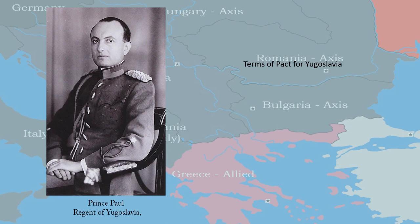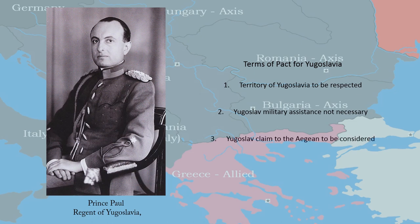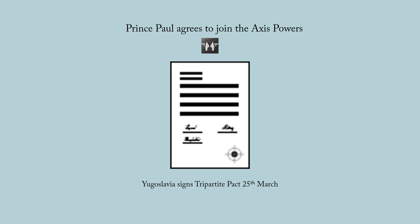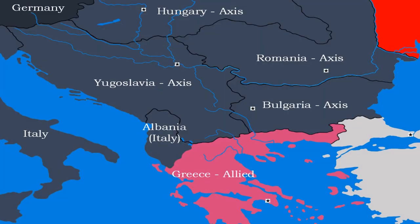The terms of the pact presented to Prince Paul were that the territorial integrity of Yugoslavia was to be respected, no military assistance from Yugoslavia was required, and lastly, Yugoslavia's claims for access to the Aegean Sea would be considered at war's end. After consulting with his government, Prince Paul authorized the signing of the Tripartite Pact. On the 25th of March 1941, the pact was signed in Vienna, with most of the Balkan region now secured so that the Germans could begin their invasion of Greece.